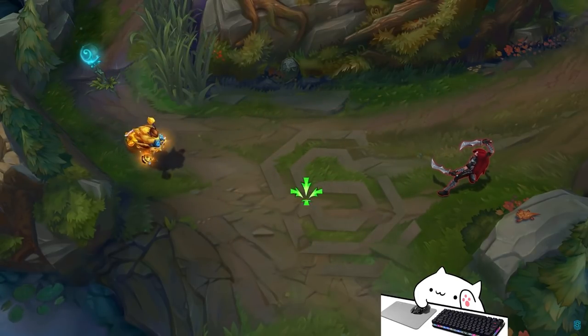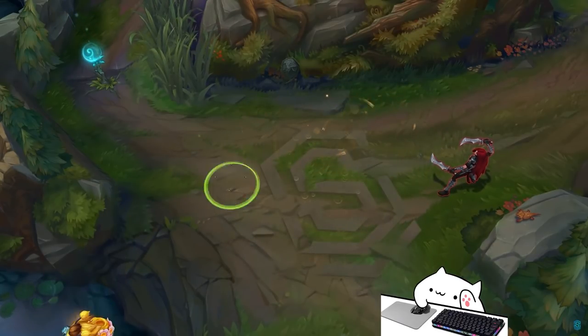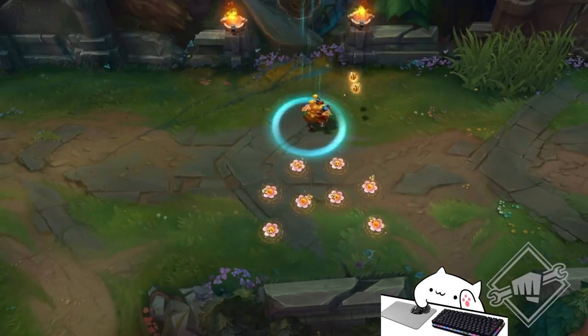So first up, we have Bizzigs — I don't know how I'm going to say that, but that's the name of the skin. Honestly, this looks really sick. The particles are really nice. These skins are like one of the rare occasions where I think the in-game models are honestly better than the Splash Art.